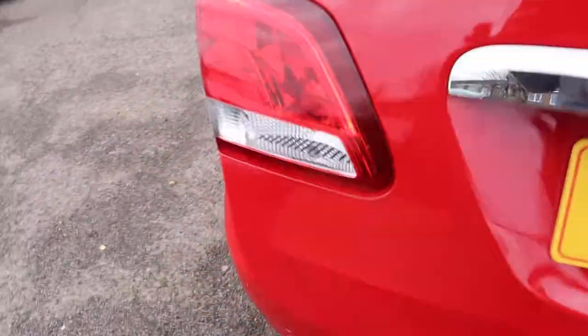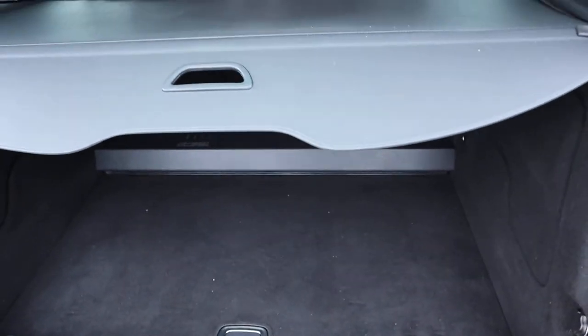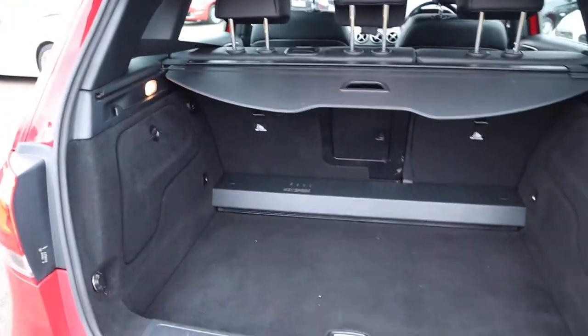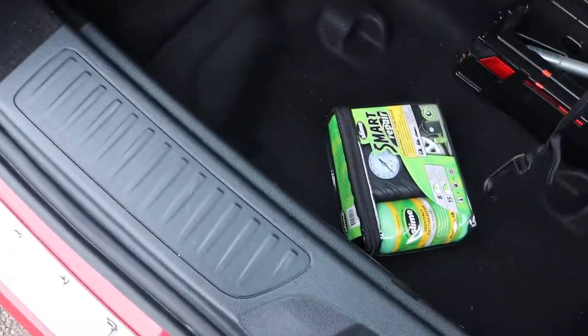Plenty of space inside the boot as you would imagine with it being a B-Class. There's a real load cover, and those seats fold down giving you even more space if needed. We've also got your kit there for your tyres.